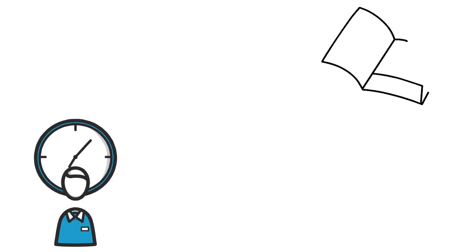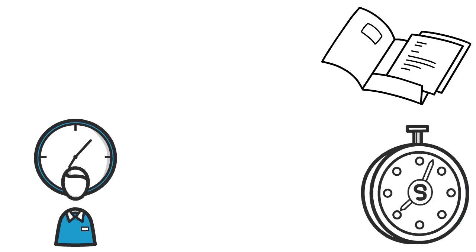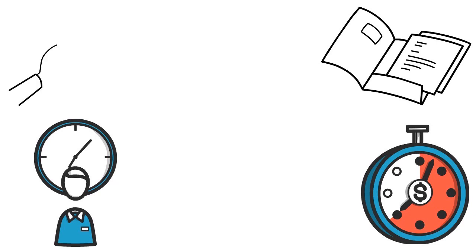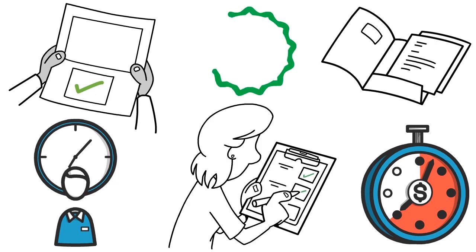You also have to think about the timing of the application. Unless you use Lowe's all the time, it's really important to time it to an upcoming project. If you want to apply for this Lowe's business credit card, make sure you time it to an upcoming project — not after the fact or too far before it. It has to be closer to the project.